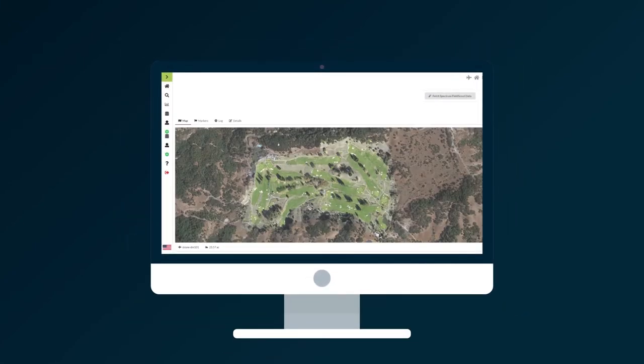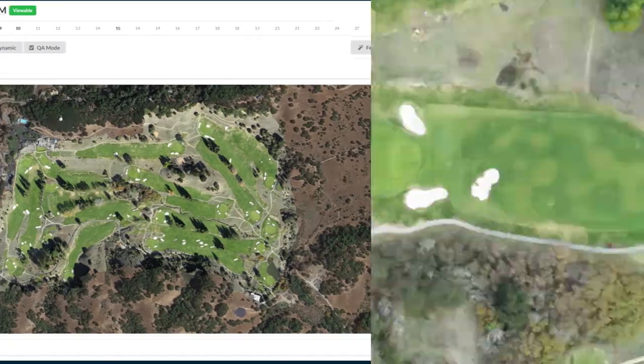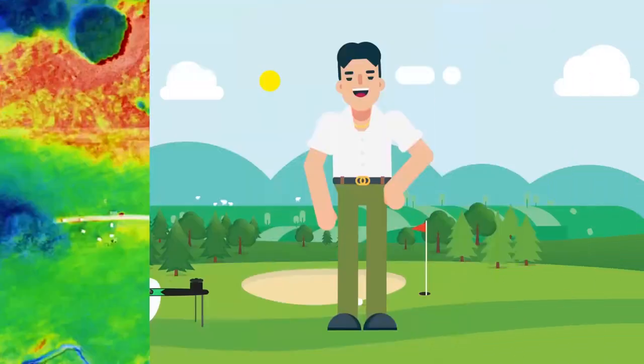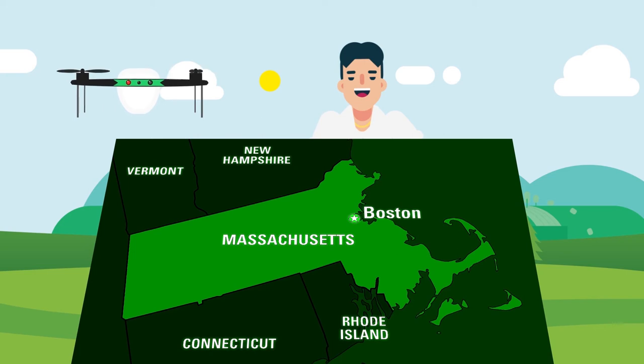TurfSight logs all flights in an easy-to-use calendar to make sure you're improving over time. We've even built custom turf sensors that enable high-resolution, multi-spectral, and thermal imagery. The best part? It's simple to implement — just place the drone on its launch pad and we'll take care of the rest, managing your flights from Boston, Massachusetts.